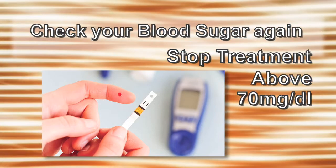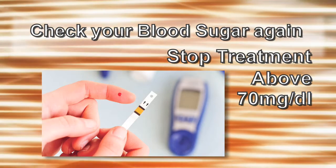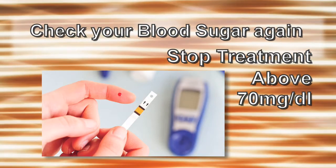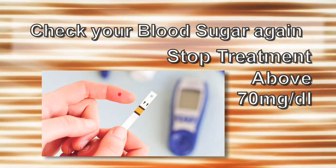Remember, try not to continue eating or drinking only until you feel better, since doing this may cause your blood sugar to rise too much, and for hours after having the low blood sugar.